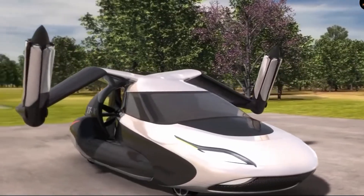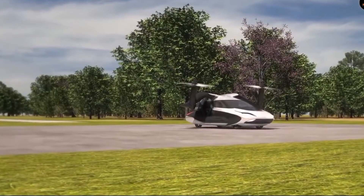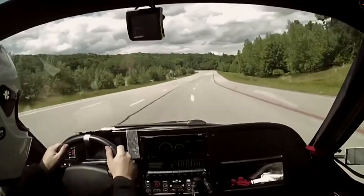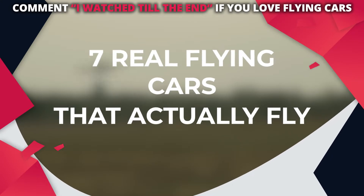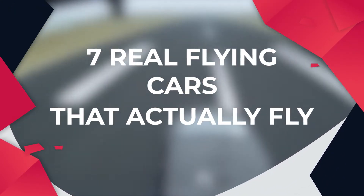What's happening guys, and welcome back to our channel. Flying cars may seem somewhat revolutionary and futuristic, but they're already here — from commercial jetpacks to personal air taxis. In reality, flying cars exist, and they have the potential to change the way we commute, work, and live in the coming decades. Here are seven real flying cars that can actually fly.